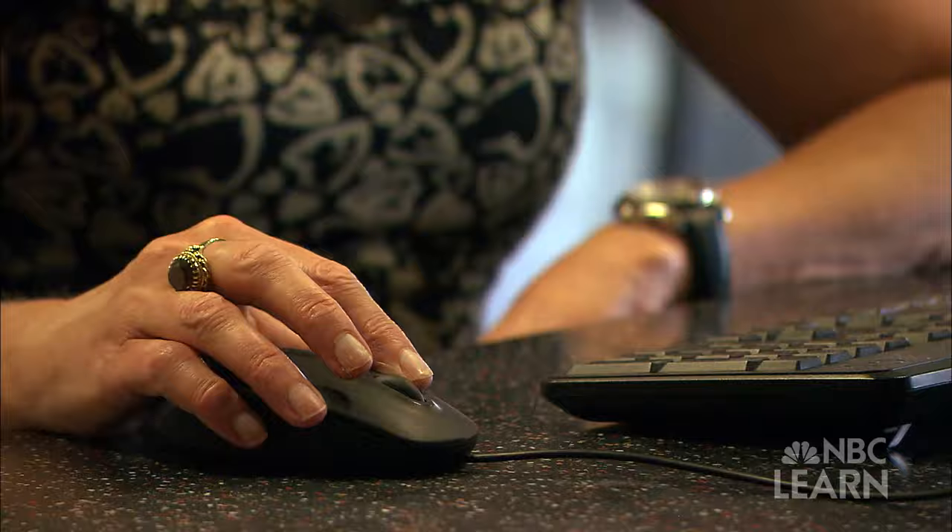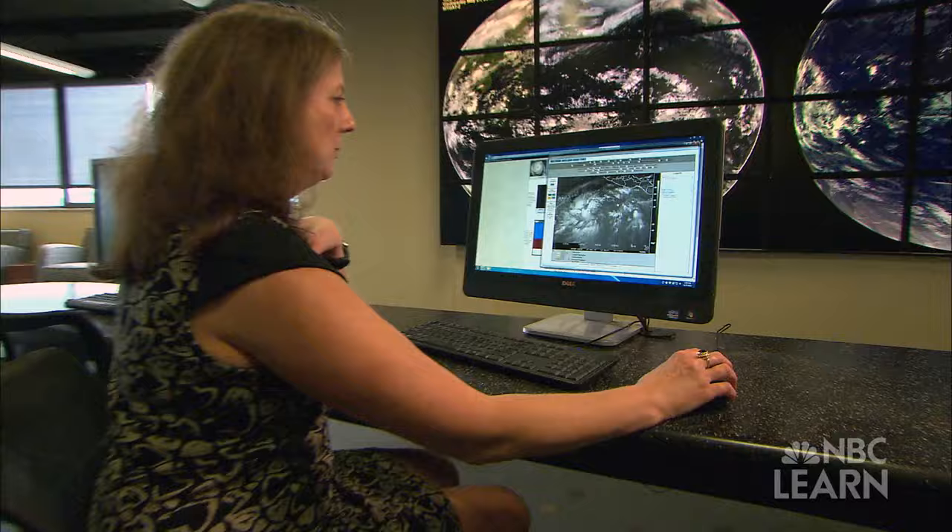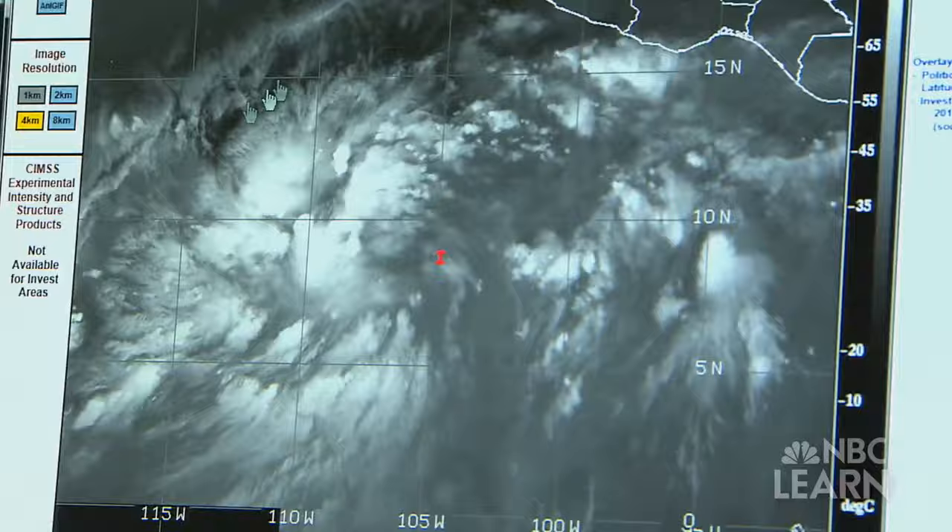Meteorologist Jenny Evans of Pennsylvania State University is studying some of the most crucial elements of hurricane forecasting — not just where the storm is headed, but how strong it will be when it makes landfall.